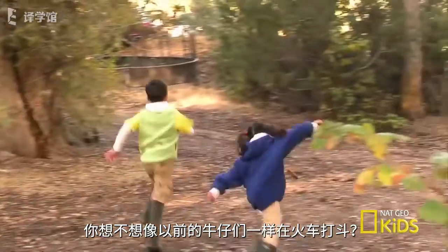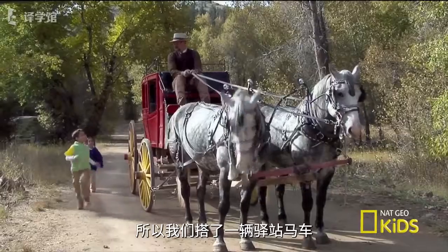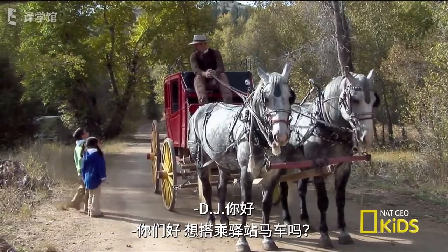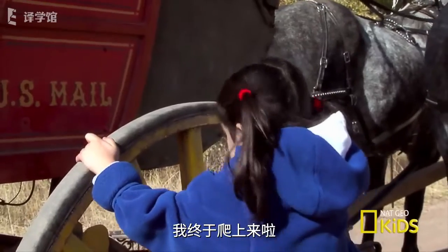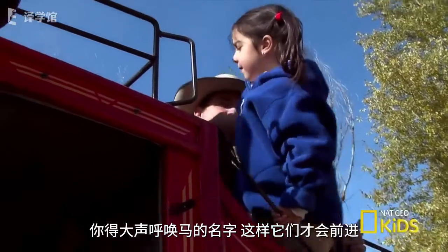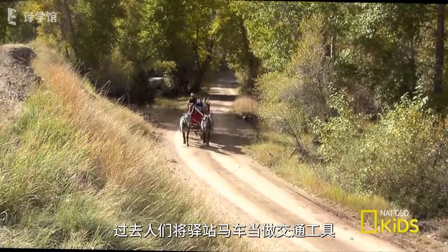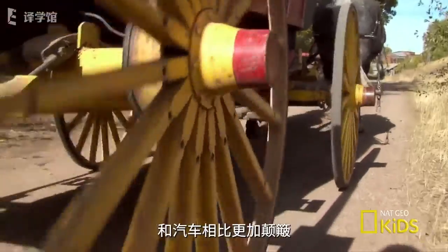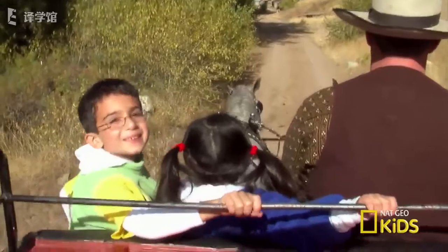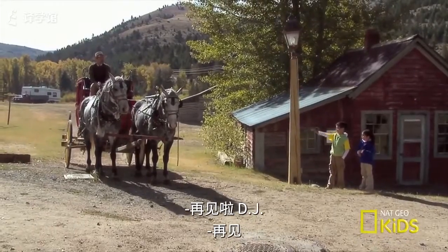We wanted to try riding the train like the cowboys did, so we caught our lift on an old stagecoach. Hi, DJ! You want to go for a stagecoach ride? When we got up, we got to yell the horses' names to get them to go — Duke and Don! People used to use stagecoaches to get around in the old days. It's a lot bumpier than a car, but lots of fun. Bye, BJ!